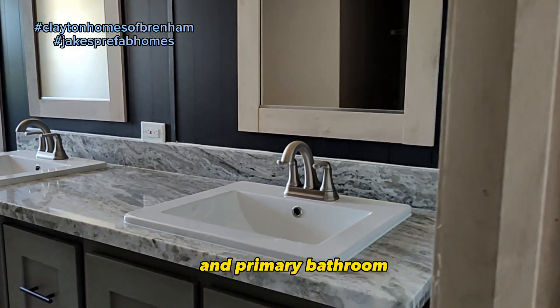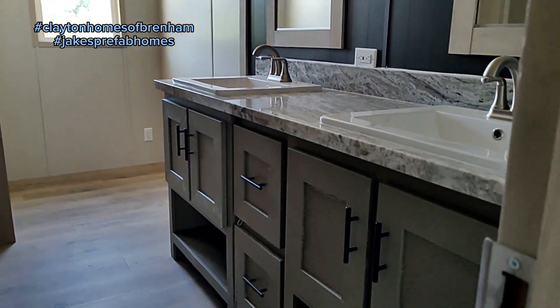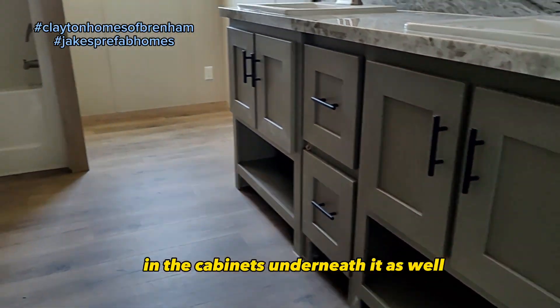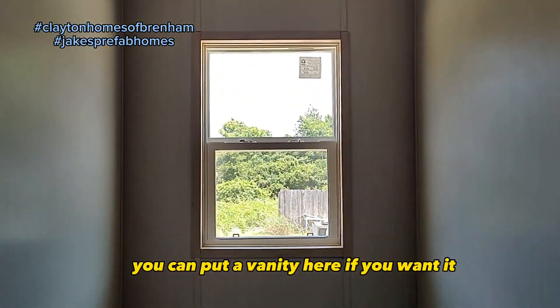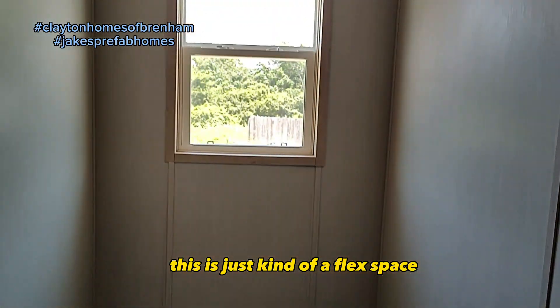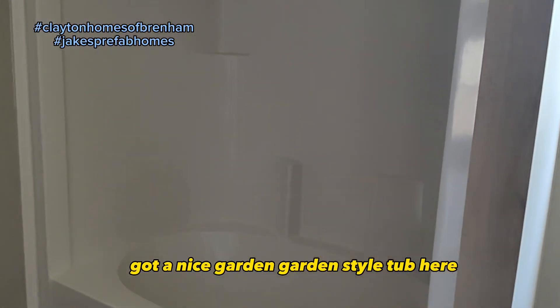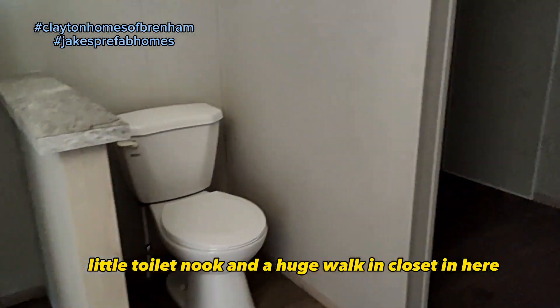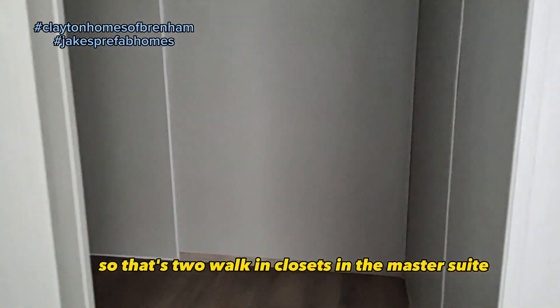And the primary bathroom features dual vanity sinks, mirrors, and still more storage in the cabinets underneath as well. There's a flex space here where you could put a vanity if you wanted — make it your own. We've got a nice garden style tub, a little toilet nook, and a huge walk-in closet in here — so that's two walk-in closets in the master suite.